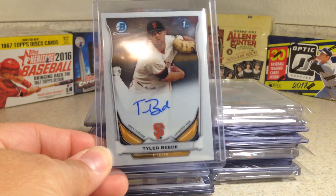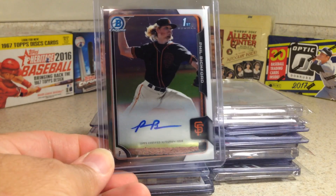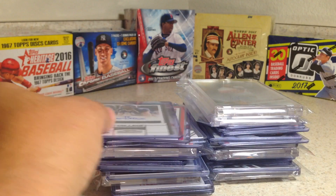Tyler Bede. Bowman Chrome agra. Phil Bickford Bowman Chrome. Ty Block, Topps Chrome.